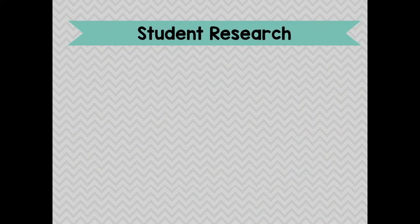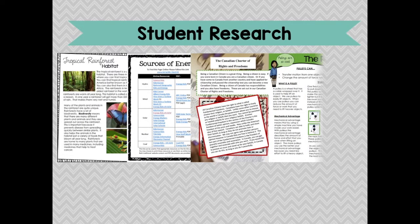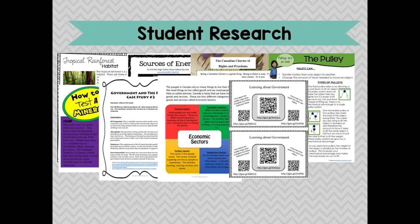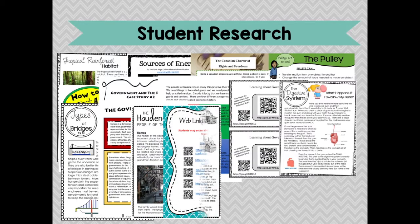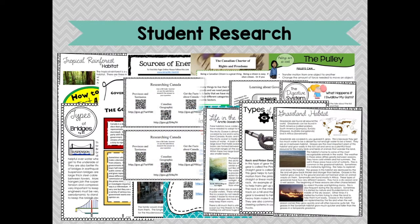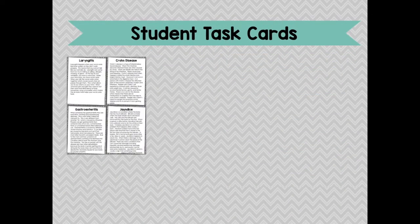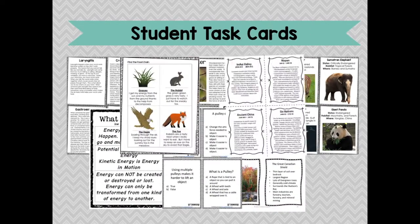Exclusive access to student-friendly research online and even in print. Task cards that can be used for review, research, or as a tool to further higher-order thinking skills.